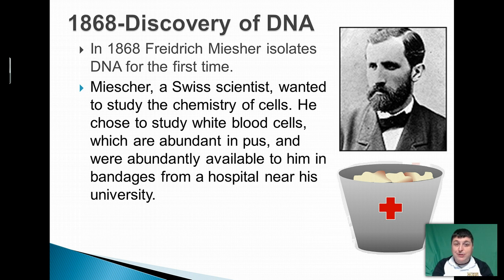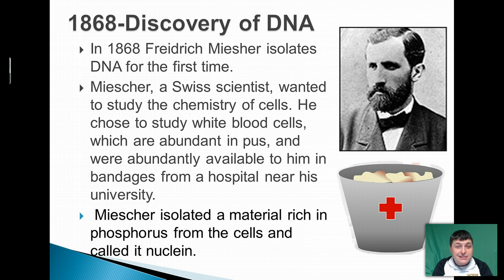He then broke down the cell membranes and the nucleus and isolated the substance inside the nucleus. The substance he called nuclein because it was found in the nucleus. And we now know that the substance that he discovered was DNA.